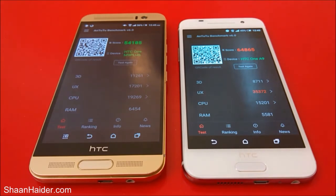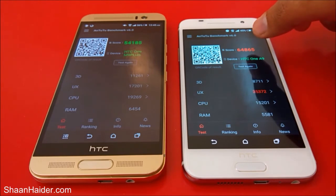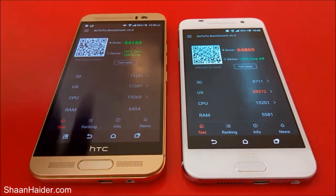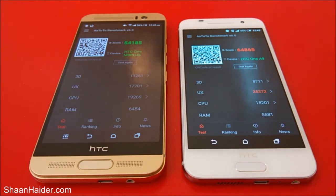HTC One A9 was a bit faster, and you can see the scores as well: HTC One A9 scored 64,865 while our M9 Plus scored just 54,185. So in this AnTuTu benchmark test, the winner is our HTC One A9.